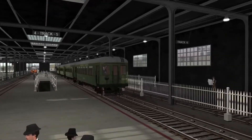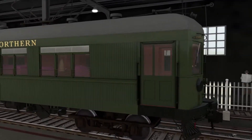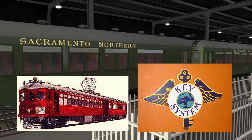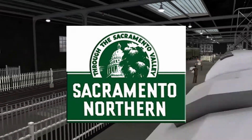We're now in the San Francisco Transbay Terminal Station. Three different companies are operating at this station: the Oakland Key System trains, the Interurban Electric Railway, and the Sacramento Northern. And that's what this video is about.